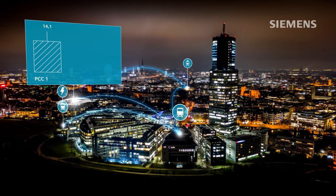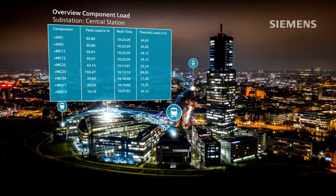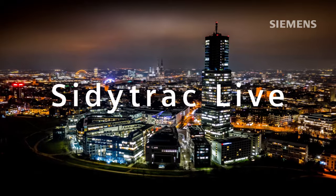Be able to utilize your network optimally and increase the availability of your infrastructure while reducing expenditure, so you're always in control of the situation and your costs. Gain full transparency over the condition of your traction power network at all times.